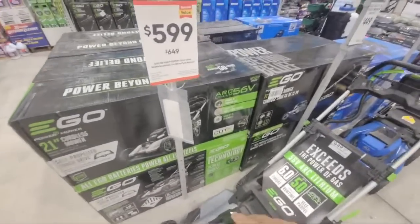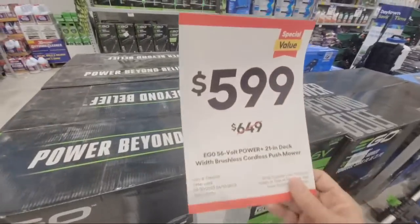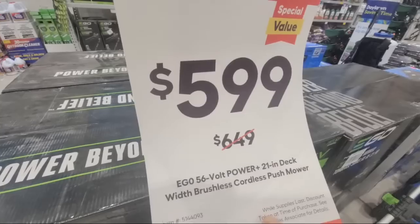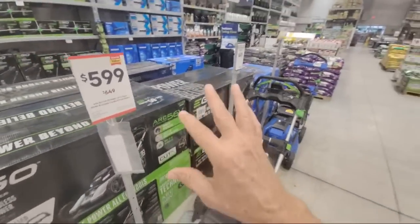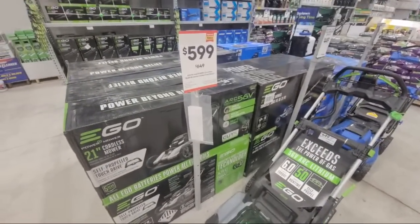Even at Home Depot, when they were sold there a couple of years ago, they were at full price. But look at this — from $649 down to $599. That's a bigger drop than we normally see on lawnmower sales at both Home Depot and Lowe's. Normally we see anywhere from $10 to $20 off.